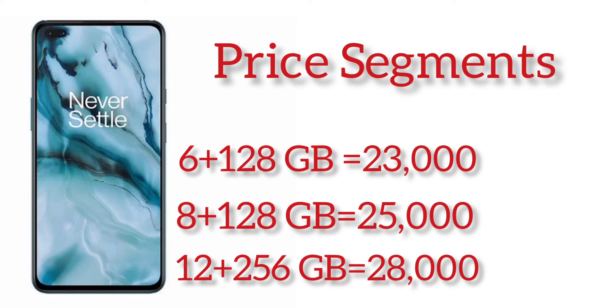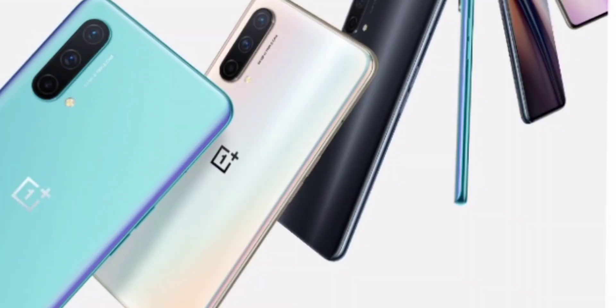And if you think that you are a pro user, definitely you can go with 12GB plus 256GB — just 3,000 rupees extra, it costs you 28,000 rupees. So to conclude, the OnePlus Nord CE 5G is going to be the best smartphone for the 25,000 rupee price segment.